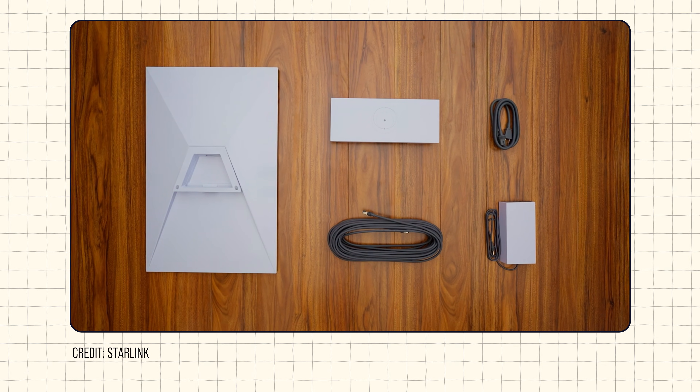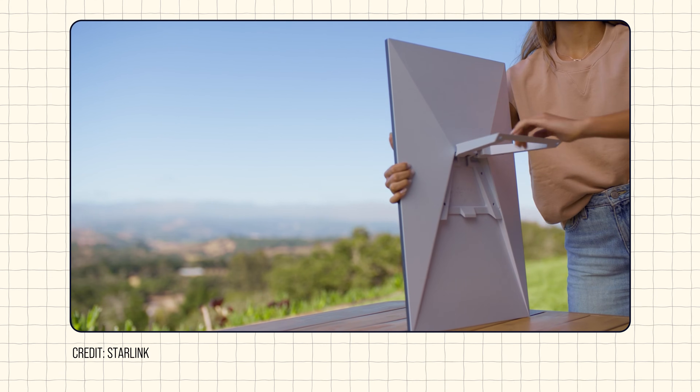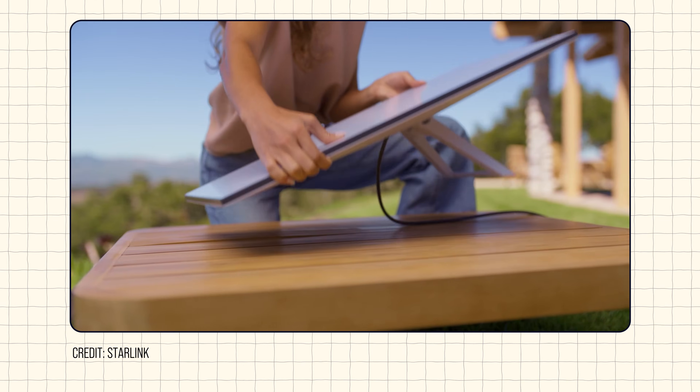Mini dishes currently go for about $600. If you're not on the move, a standard dish might be the better choice. These are meant to be mounted in a fixed location — they're quite a bit bigger than the Mini, but also about half the price. Right now they're going for $350 on the Starlink website, and they also include a standalone router. Starlink also offers additional high-end hardware options oriented to the business market, which we cover in detail in our Starlink for Business video.